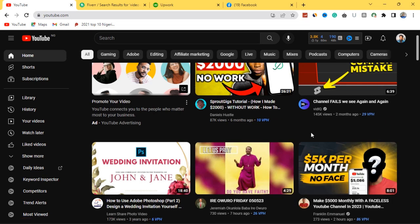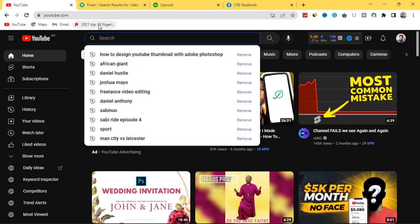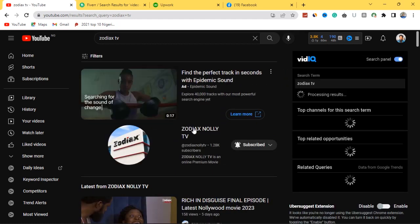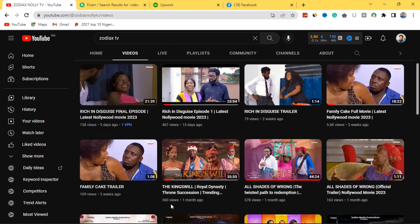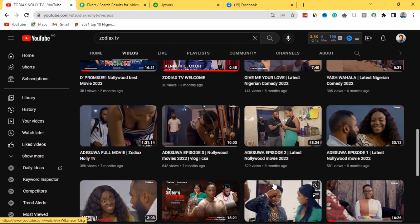I'm a YouTube content creator sharing videos on how to make money online. Each and every piece of content you see on YouTube is edited either by the channel owner or by freelance video editors. I have channels I edit videos for and I'll show you proof. If you search for a YouTube channel known as Zodiac TV — Zodiac TV creates content around Nollywood movies. Some of these videos I happen to be the video editor for. It's not easy to edit movies — it takes time with sound effects, color grading, and all of that.